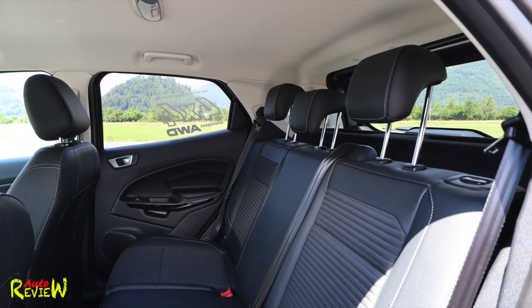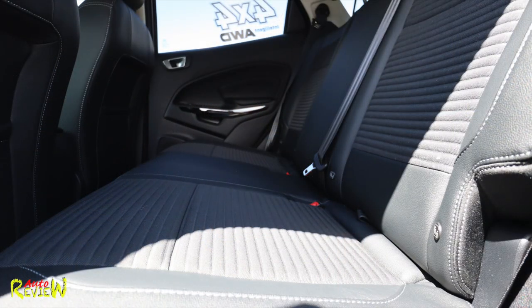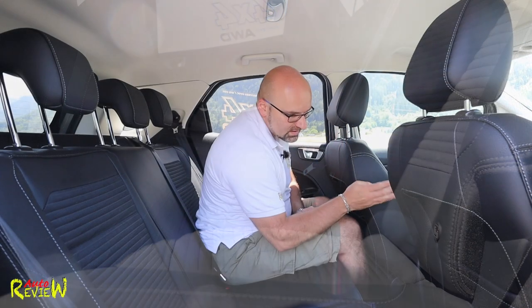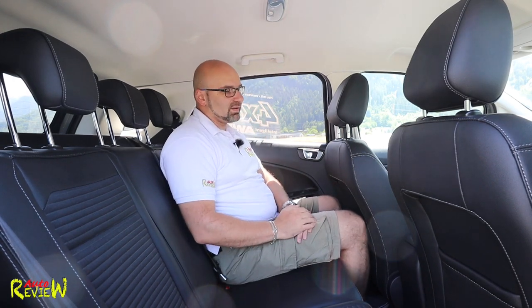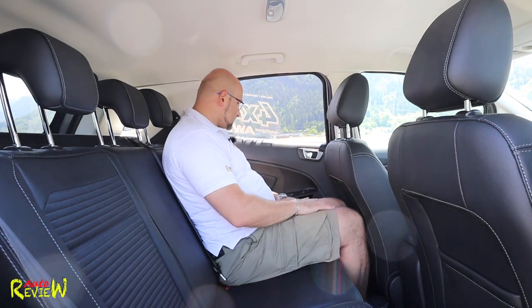We have three headrests, though the middle one is a little low. Three three-point seatbelts with ISOFIX left and right for baby seats. Unfortunately, connectivity-wise there is nothing in the back — no USB, no 12-volt power socket, nothing. I wish they would introduce something like that to the EcoSport in the back, because connectivity is very important nowadays especially for teenagers and younger kids with all their electronic devices.